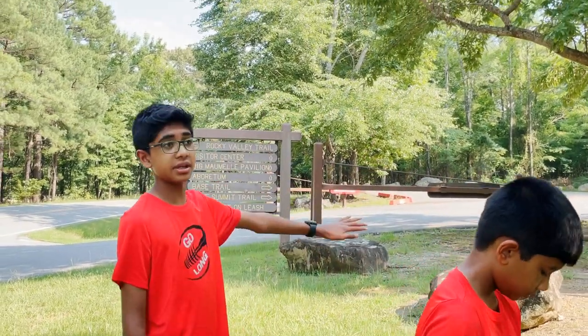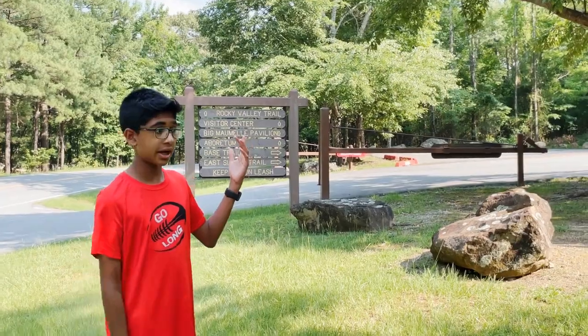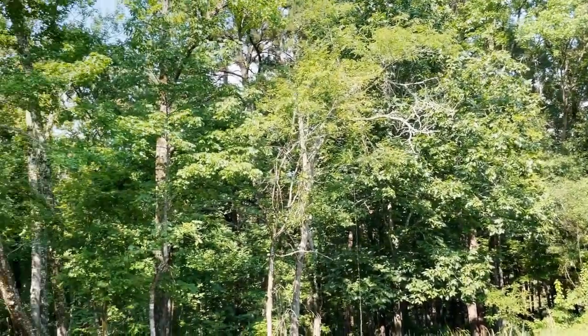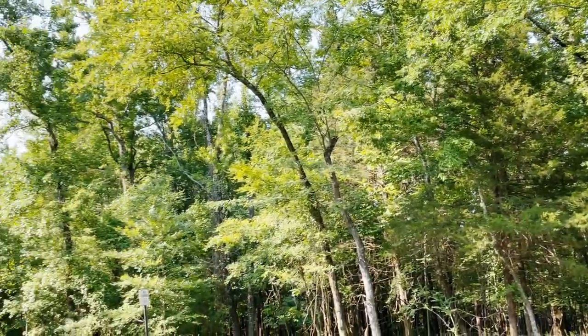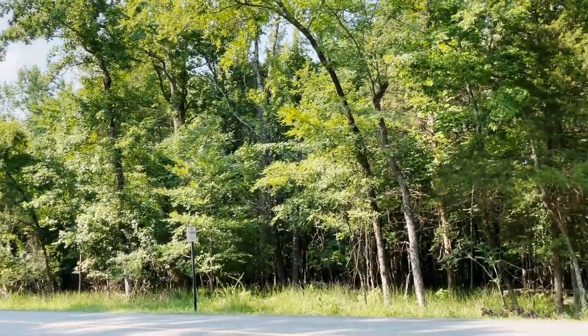This is just the parking lot — barely any crowds, just a couple of cars. There are people out hiking and there are a lot of rocks and trees. It looks like we're in the middle of a forest, but it's actually on a mountain. We're heading to the entrance of the East Summit Trail.